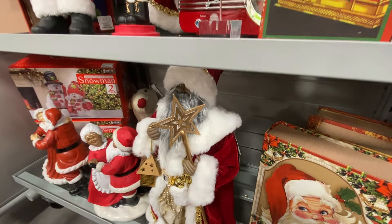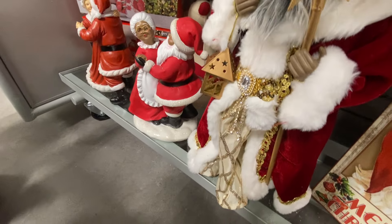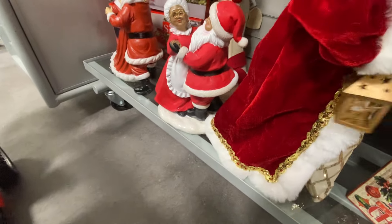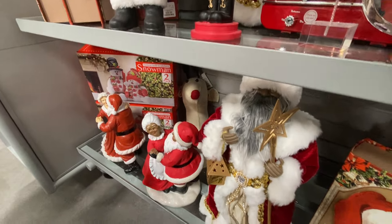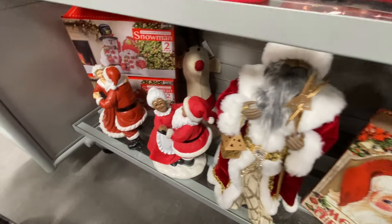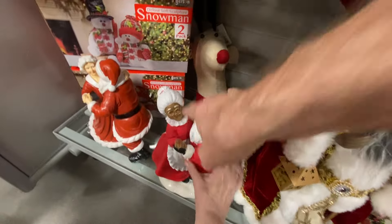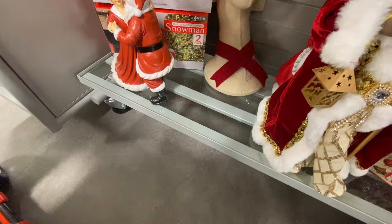Oh, she is adorable. She'll bark at you — she's very protective in the arms. He would be the same price as him, I would imagine — $19.99. And then we have these, the little dancing Clauses. I love them. $19.99.